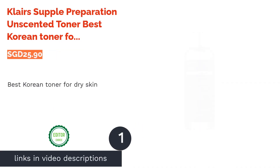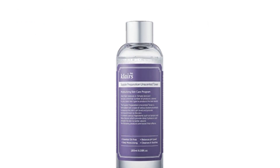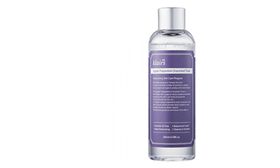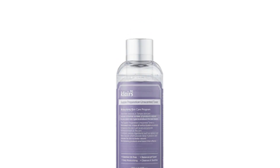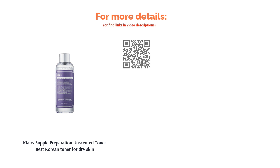The first product on our list is Klairs Supple Preparation Unscented Toner, best Korean toner for dry skin. If your main concern is hydration, look no further than this toner formulated with hyaluronic acid, beta-glucan, and aloe vera extract. It supplies long-lasting hydration without causing any irritation. It also contains vitamin E, centella asiatica extract, and licorice root extract to calm and soothe the skin, making its non-irritating formula suitable for sensitive skin types as well.